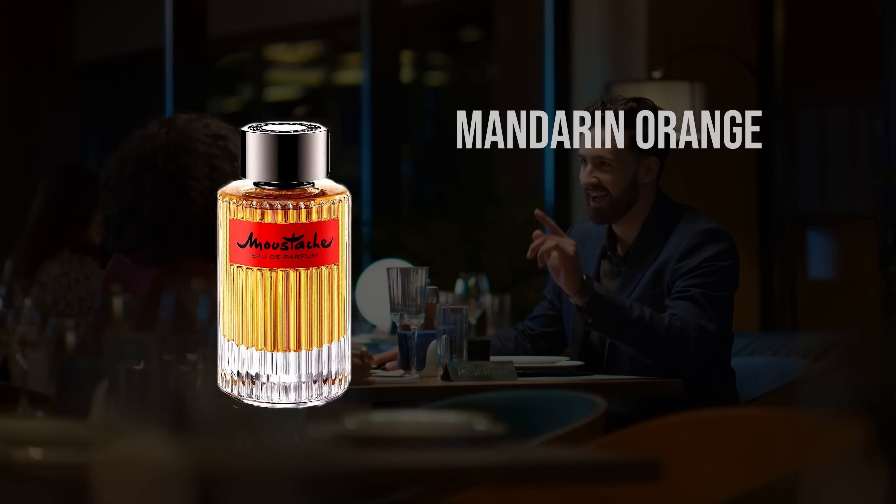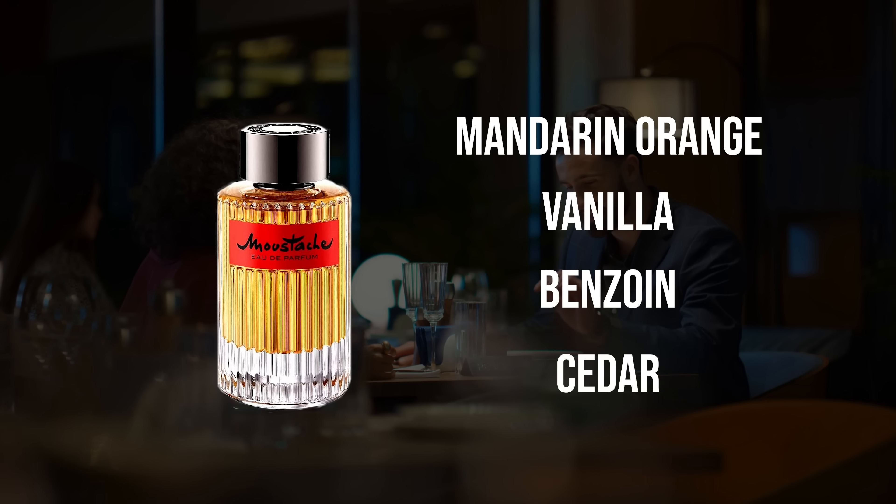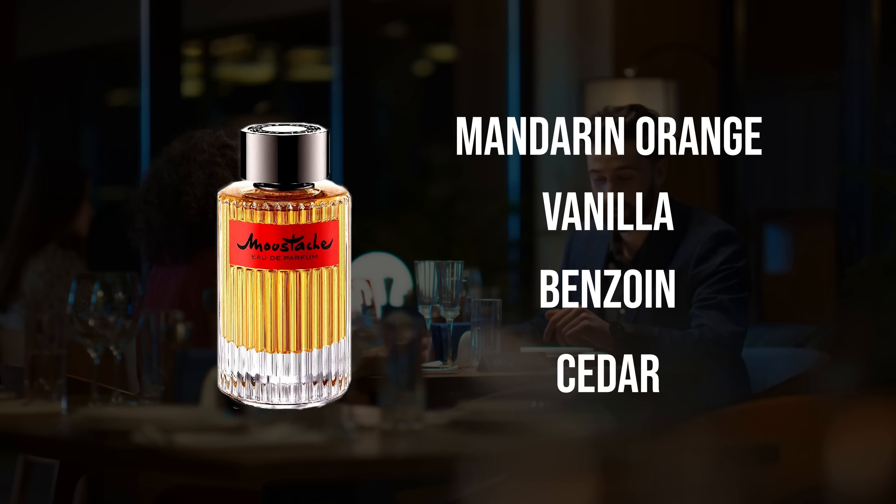This fragrance has a similarity to Yves Saint Laurent's Tuxedo, which is much more expensive. Benzoin, vanilla, cedar, orange, pink pepper, and rose are some of the notes. Extremely sexy, classy, warm, a little bit sweet — and a great scent. It absolutely punches way outside of its price point.